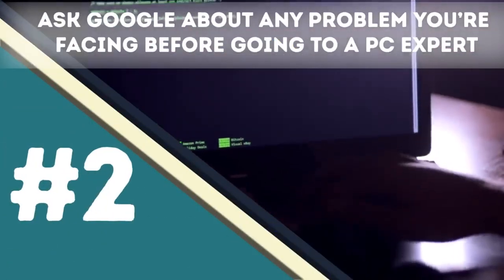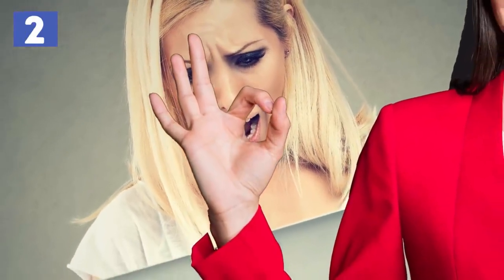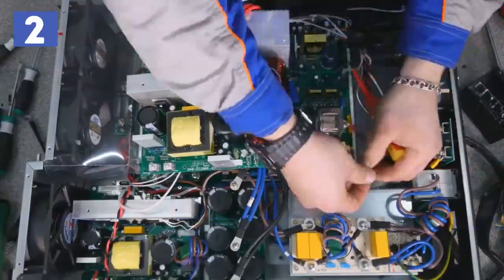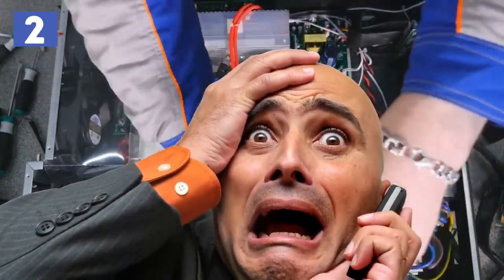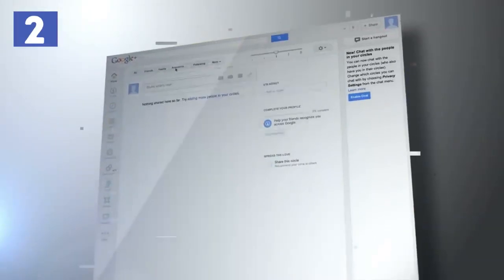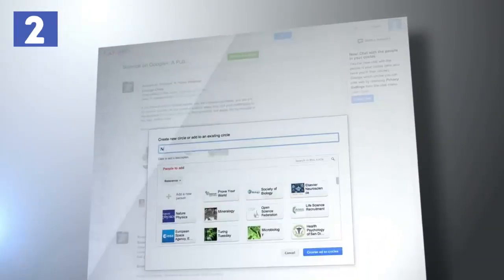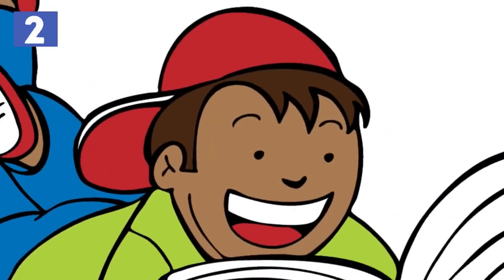Number two: Ask Google about any problem you're facing before going to a PC expert. Most IT problems are simple issues that can easily be resolved by following a few steps. However, most people panic when anything goes wrong and run to the nearest PC expert. Just remember to be cool and slow down — you can type your problem into the Google search bar.